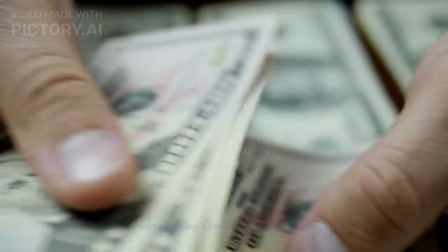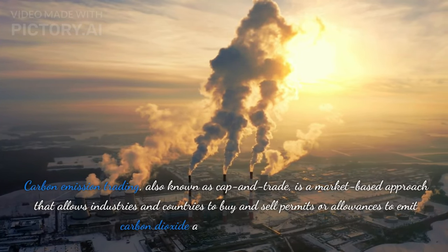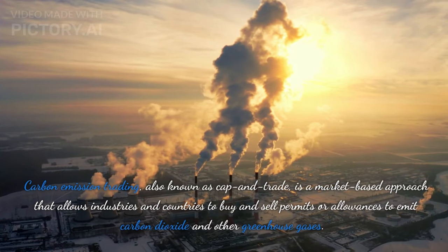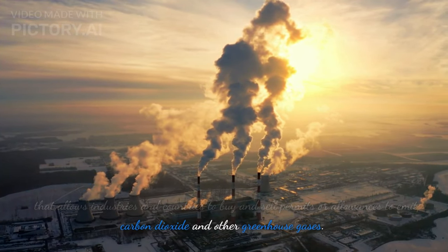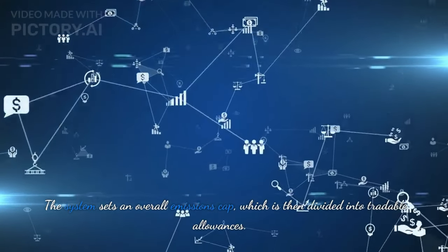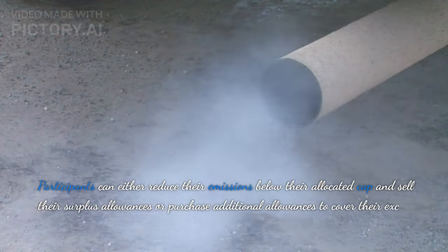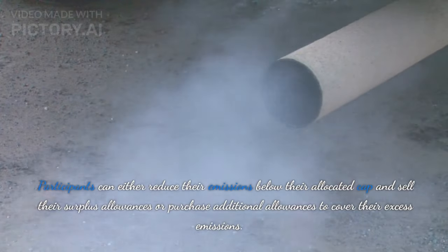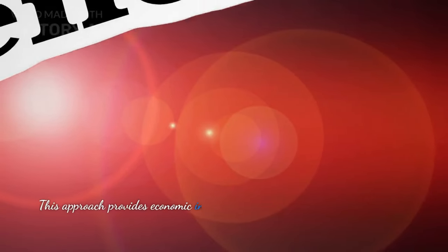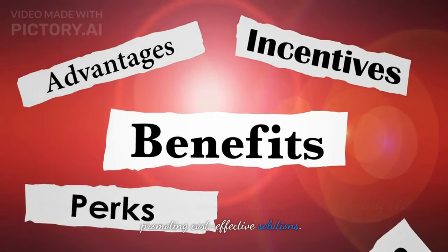Understanding Carbon Emission Trading. Carbon emission trading, also known as cap-and-trade, is a market-based approach that allows industries and countries to buy and sell permits or allowances to emit carbon dioxide and other greenhouse gases. The system sets an overall emissions cap, which is then divided into tradable allowances. Participants can either reduce their emissions below their allocated cap and sell their surplus allowances, or purchase additional allowances to cover their excess emissions. This approach provides economic incentives to reduce emissions efficiently while promoting cost-effective solutions.